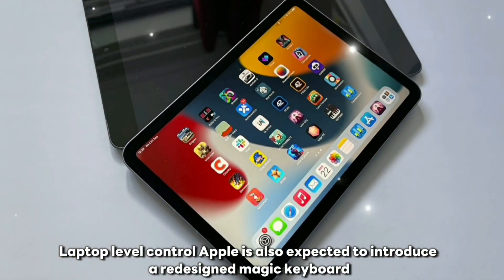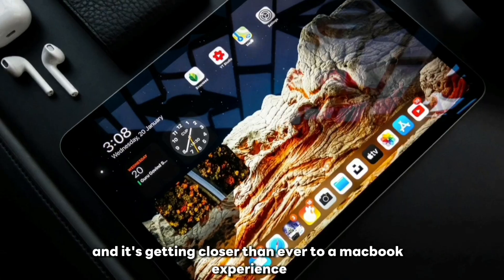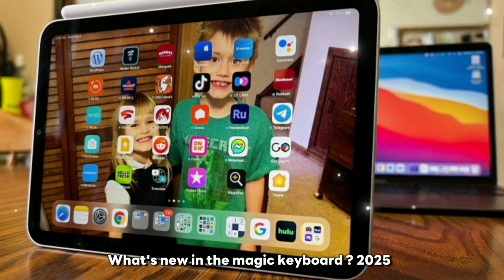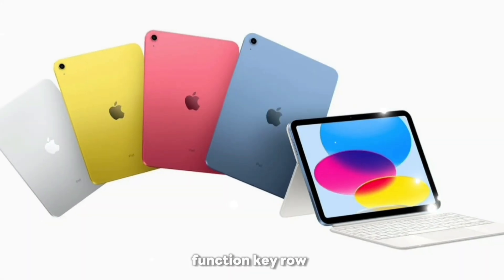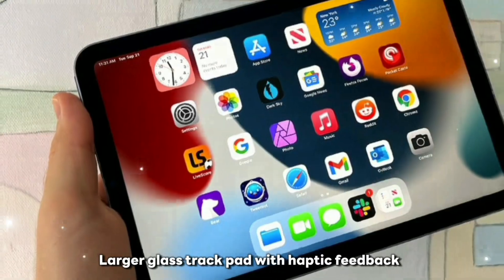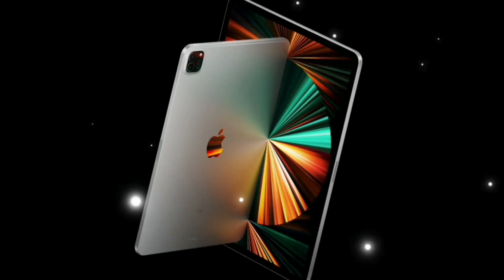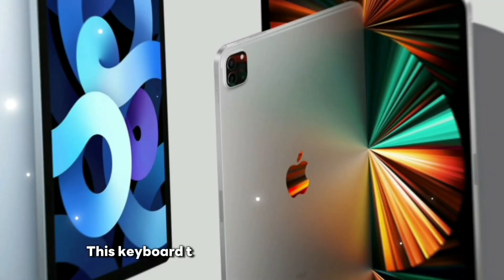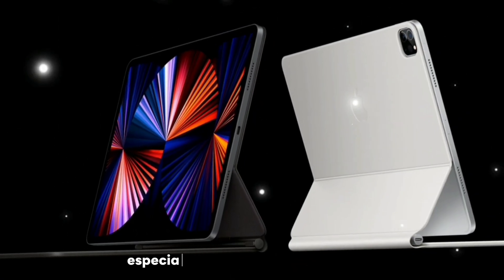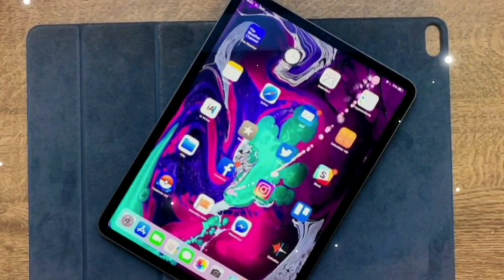Apple is also expected to introduce a redesigned Magic Keyboard built specifically for the M5 iPad Pro, getting closer than ever to a MacBook experience. New features include a function key row with a real ESC key and shortcuts, a larger glass trackpad with haptic feedback, an aluminum base for improved lap stability, and magnetic power pass-through for better charging. This keyboard turns your iPad into a true hybrid workstation, especially when paired with iPadOS 19 pro-level multitasking.